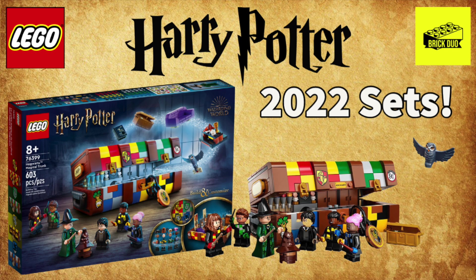So guys, that's the Hogwarts Magical Trunk. Personally I think it's okay — I'm not really excited about it, but I can see why some people might be interested. A big plus is you get those minifigure torsos with the scarves, which I think is a key feature. That wraps up this announcement video — if you're new here, don't forget to like, comment, and subscribe. Until next time, it's Brick Joe signing off.